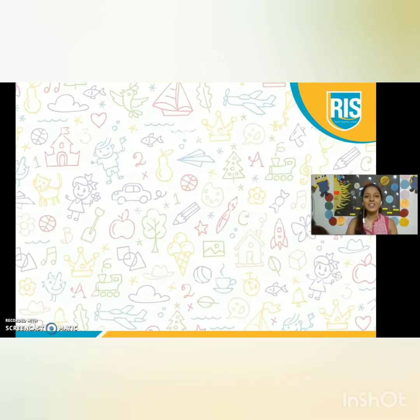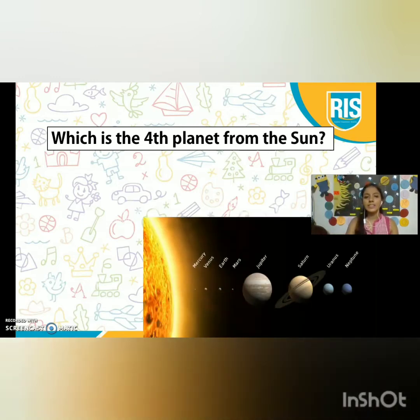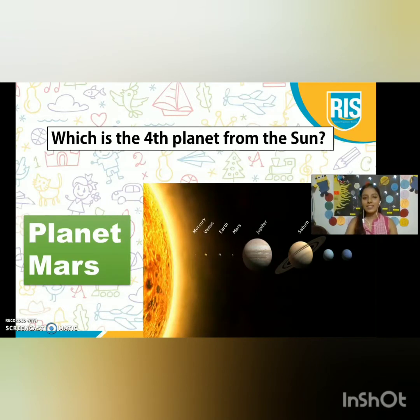Now it is trivia time. I will ask you a few questions and you need to answer them correctly. Which is the fourth planet from the Sun? The first is Mercury, the second is Venus, the third is Earth, and the fourth is planet Mars. So, planet Mars is the fourth planet from the Sun.